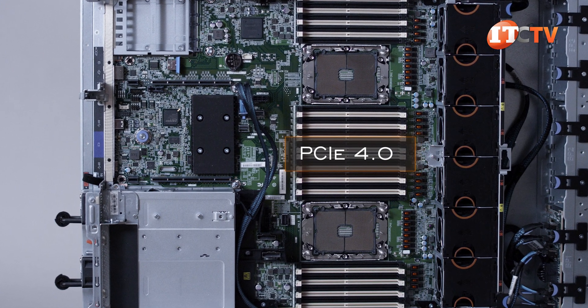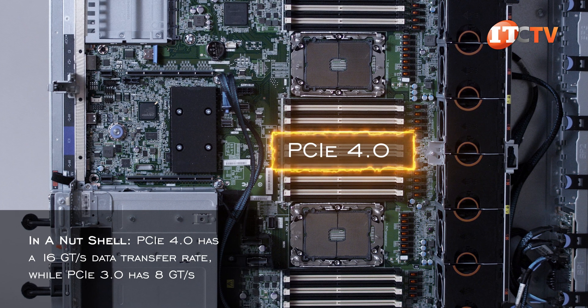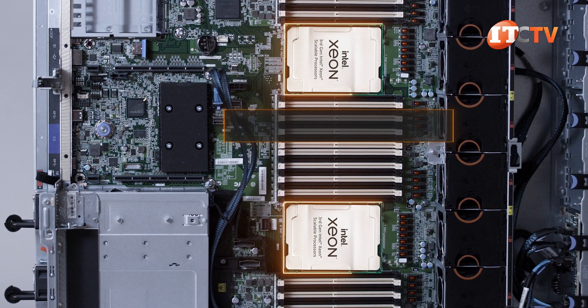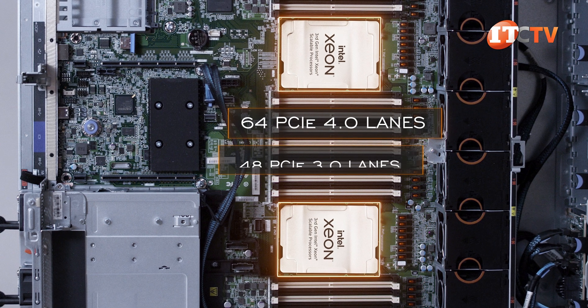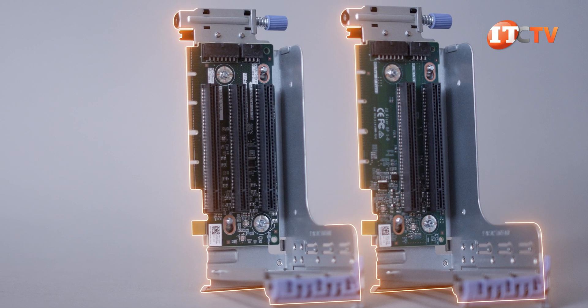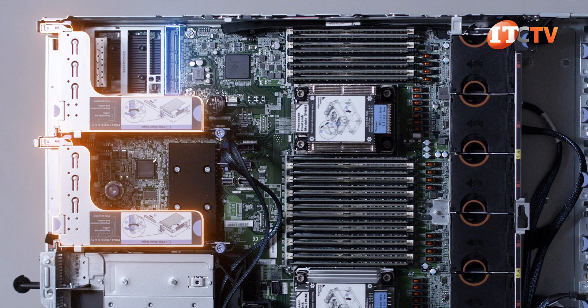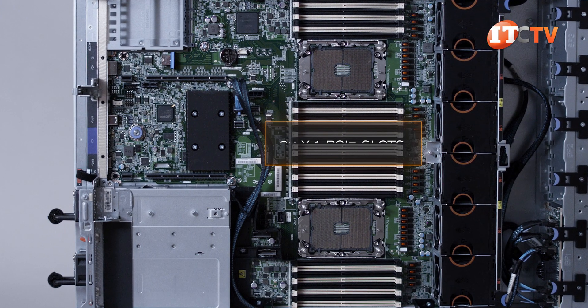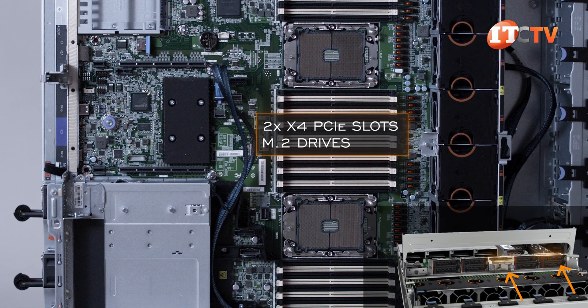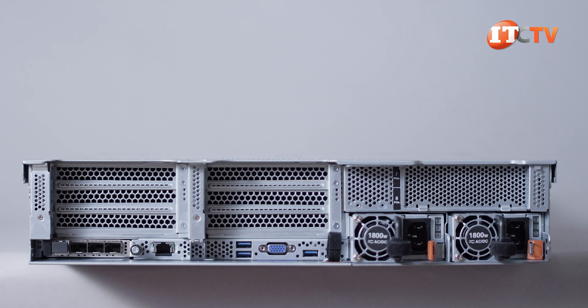PCIe 4.0 provides twice the bandwidth of PCIe 3.0 and not only improves IO and NVMe storage performance, but also enables more PCIe lanes. With third-gen processors, there are 64 PCIe 4.0 lanes compared to only 48 on previous generations — significantly more bandwidth. There are 8 x16 PCIe slots on three separate risers, in addition to an OCP 3.0 mezzanine card slot for network communications. There are also two x4 PCIe slots on the system board to support one or two M.2 drives in mirror mode for redundancy to support the operating system.